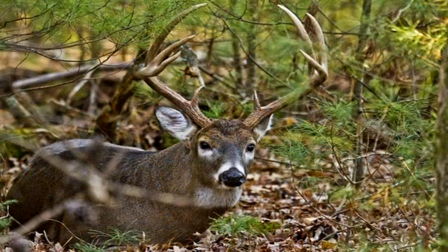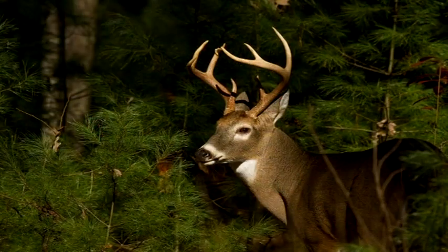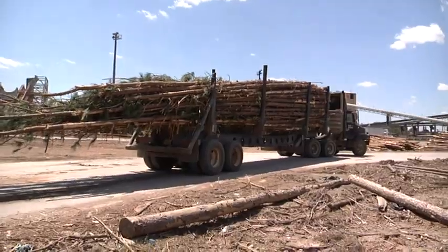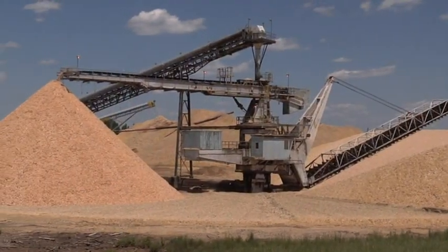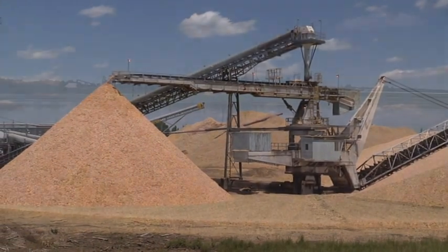These managed forests are also a prime habitat for local wildlife. Local growers truck their wood to the mill's wood yard. The wood yard debarks the logs and processes the wood into postage stamp sized wood chips. The bark is used as a biofuel for the mill's power generating plant.